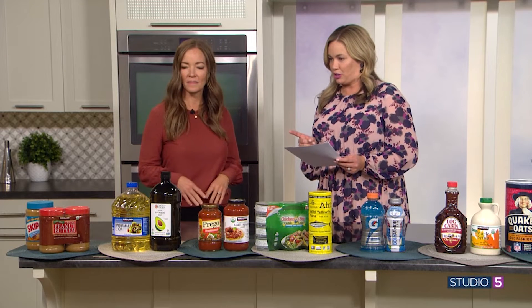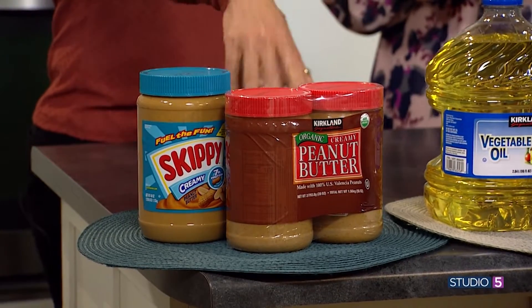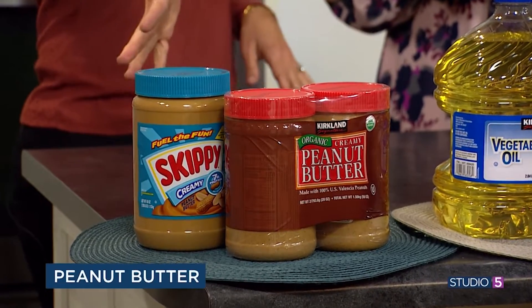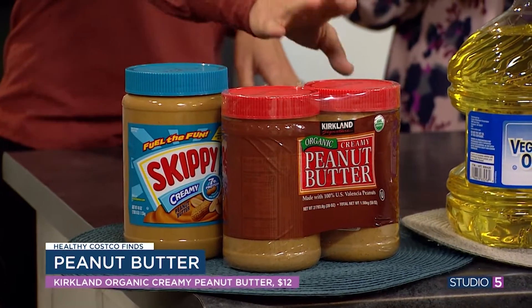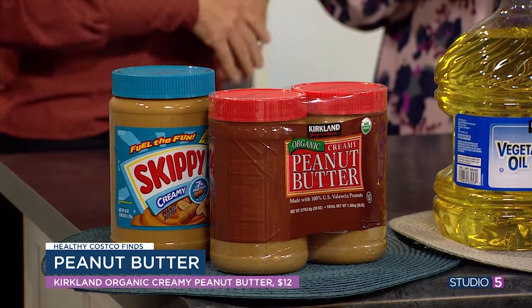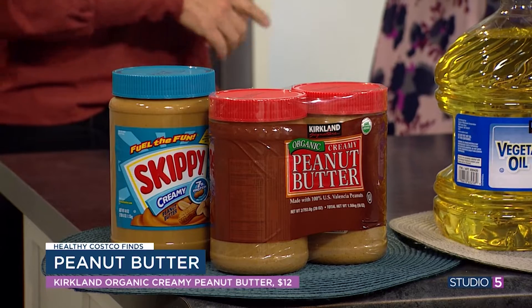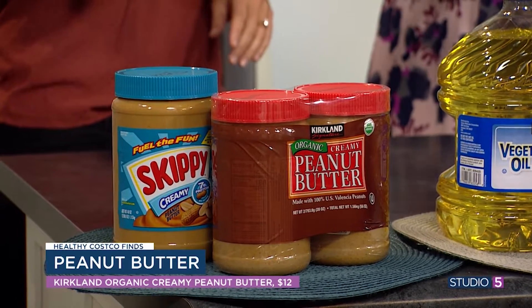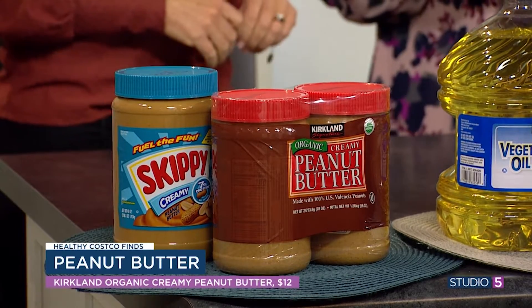First, peanut butter. So peanut butter — they've got the regular that so many are used to, the Skippy, but they also have their organic. They're actually the same price. And what's crazy is this has added sugar in it, but this one has no sugar. Our kids get too much sugar, so buy the one without the sugar. Those organic peanut butters can take some acclimation. They have oil that hasn't been mixed in, so you need to mix it well. If you don't mix it well, it can taste a little different and the texture can feel off.